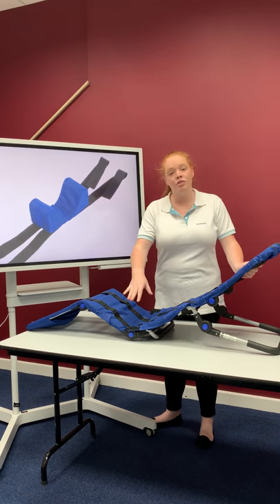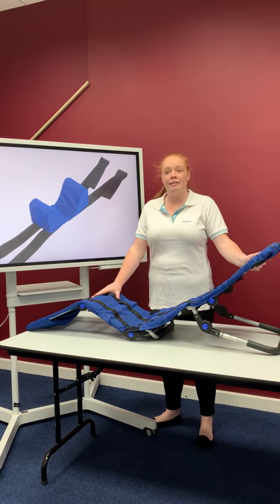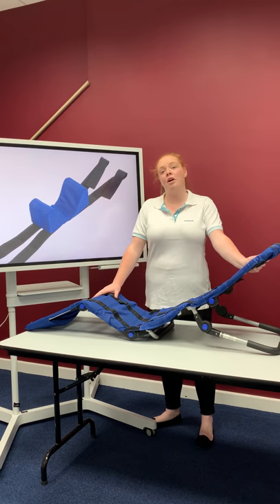You can also get a trunk strap to make sure the chair is nice and safe, and with a low build height it means you only need a small amount of water in the bath.